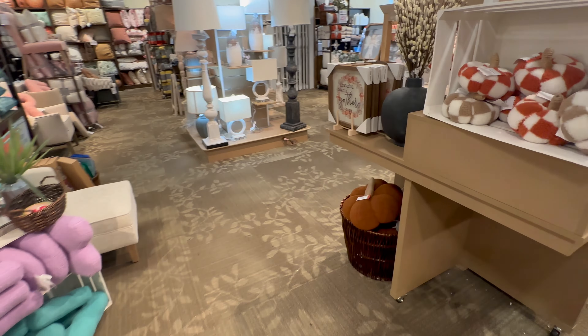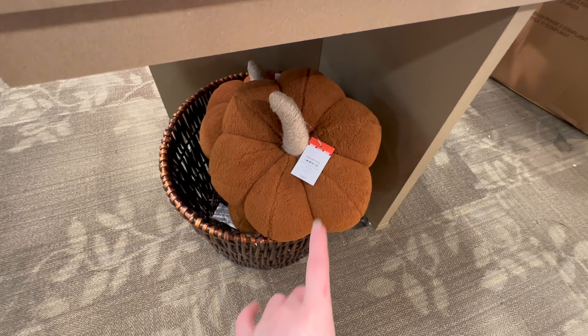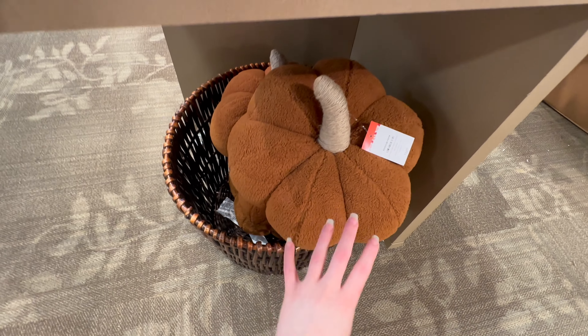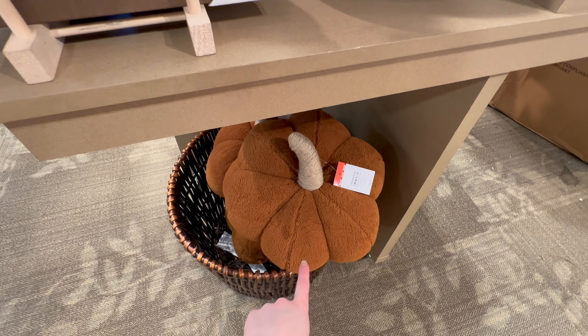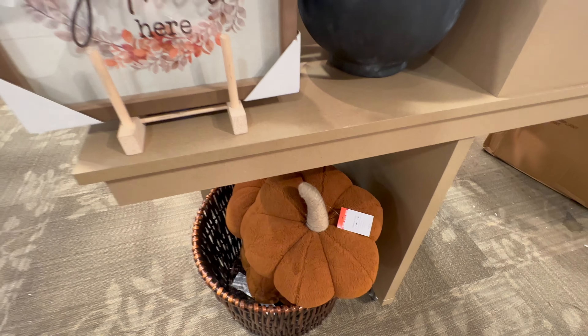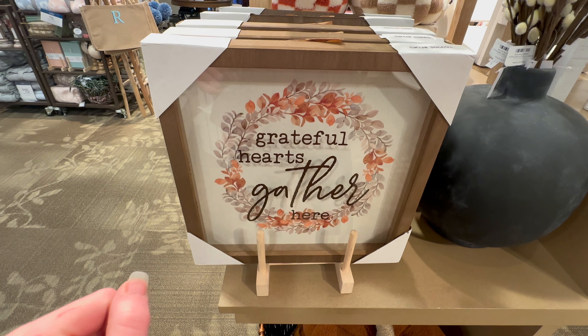I wanted to show you all — because these sold out so fast last year — they have the giant pumpkin pillows again, $39.99. They had white ones last year and I'm not seeing those yet — I don't know if they're already out or haven't come in. I love these and I'm highly tempted to pick one up but I really don't need it.